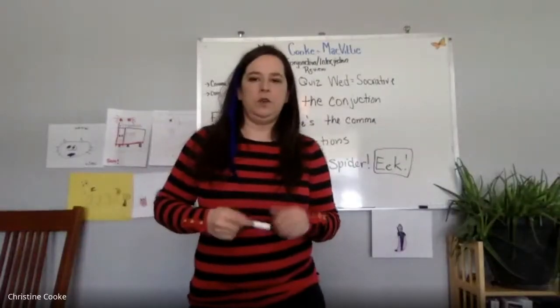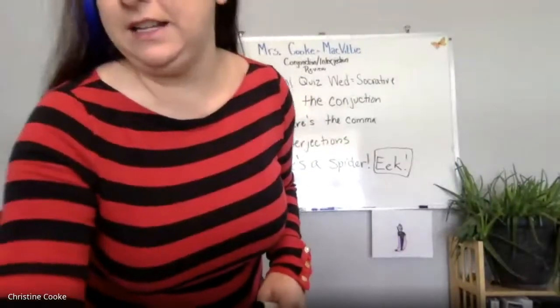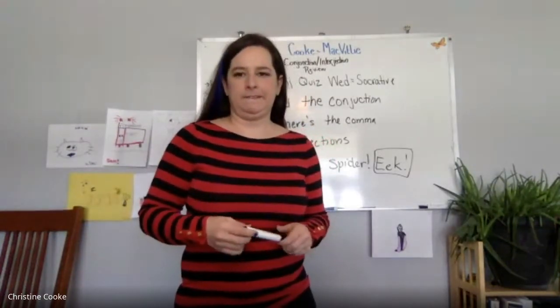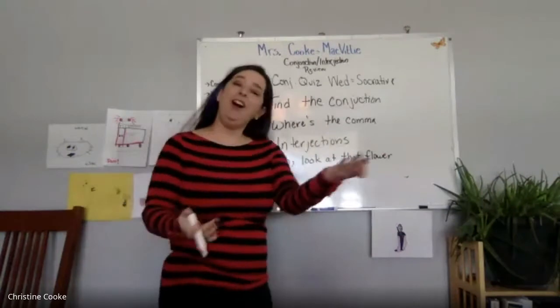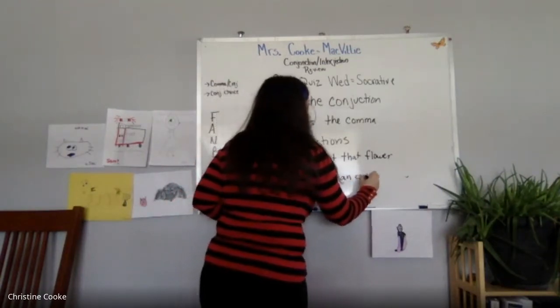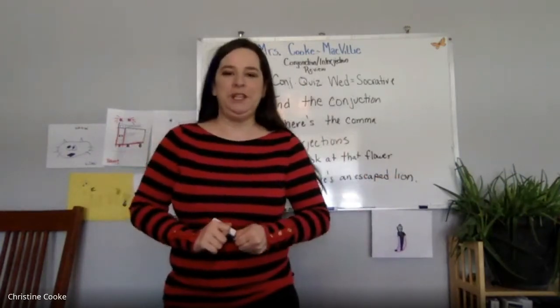That is your quiz in a nutshell. Eleanor asks: if the interjection is a weak one, there would be a comma instead of an exclamation point? 100%. If I said 'Oh, look at that flower,' that would get a comma. If I said 'Oh! There's an escaped lion,' that would get an exclamation point. So you as the author choose the strength.